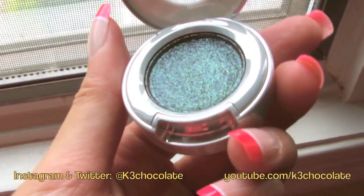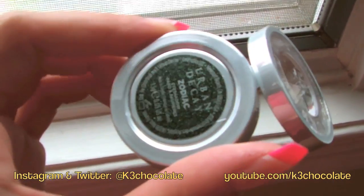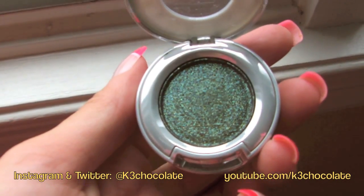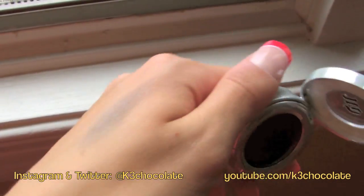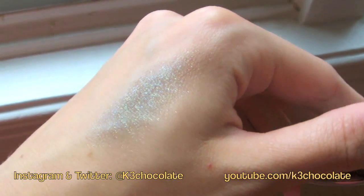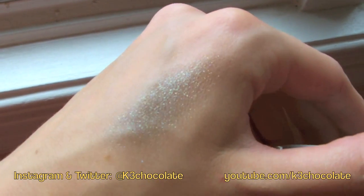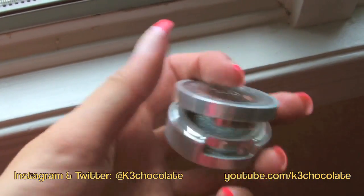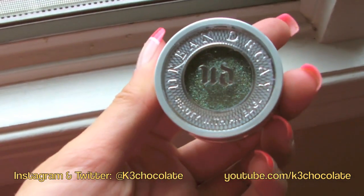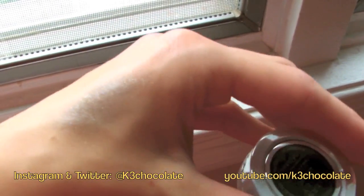I wanted to show you guys a close-up of this eyeshadow. It's the Moondust Collection, color Zodiac, and it's super, super pretty. It's a greenish color with blue and golden specks in it. Here's what it looks like just a little bit swatched, without primer or anything. You can see it looks almost black, but at the same time it's like green or gold — it's really cool. I just wanted to show a close-up because I couldn't zoom in since my remote battery totally died.